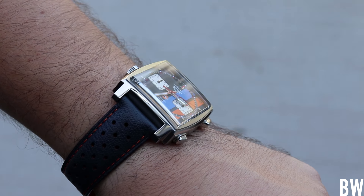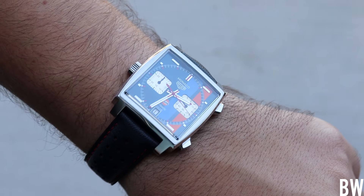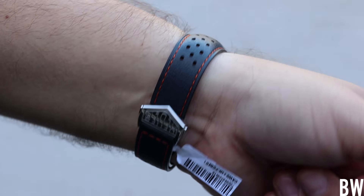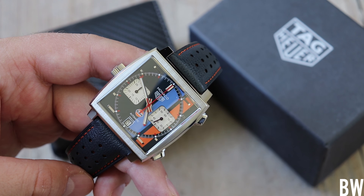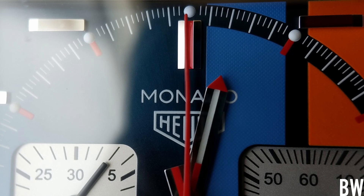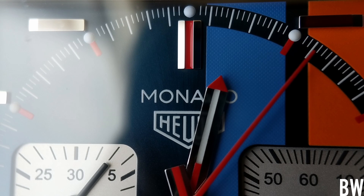Horologically speaking, there is debate as to which was the very first automatic chronograph released to the public. Some say it was the Seiko Pogue, some say it was the Zenith El Primero, and some say it was the Heuer Caliber 11. They all came out right around 1969, and who's to say which one is the first or the best — everyone has their own opinion.